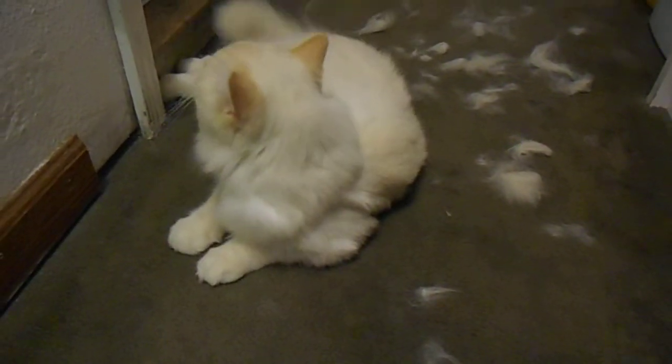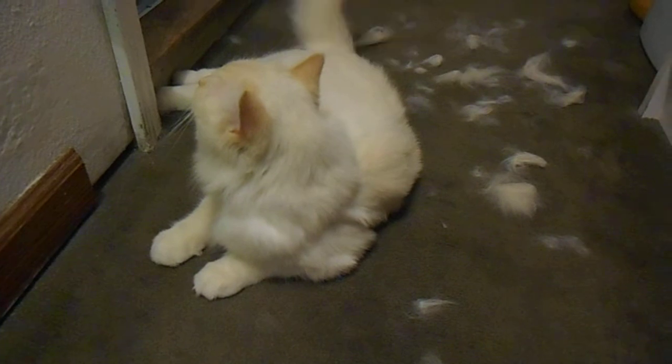Pumpkin, what just happened? What is all the hair on the floor for, huh?